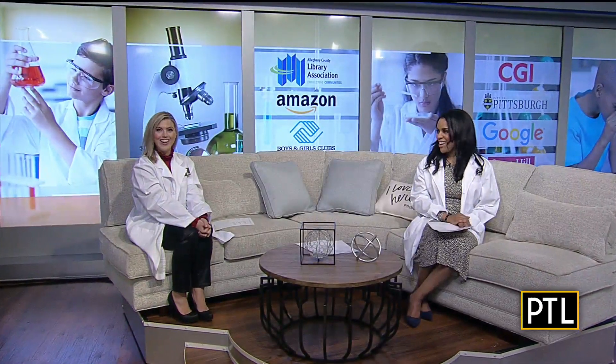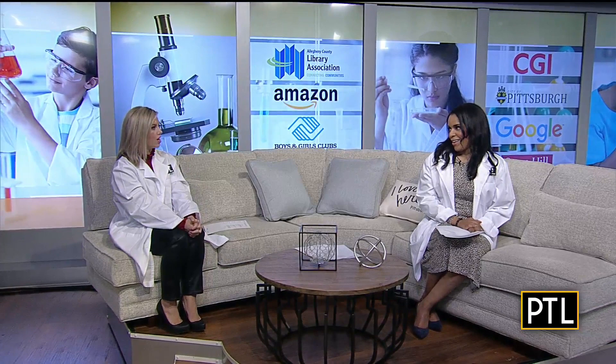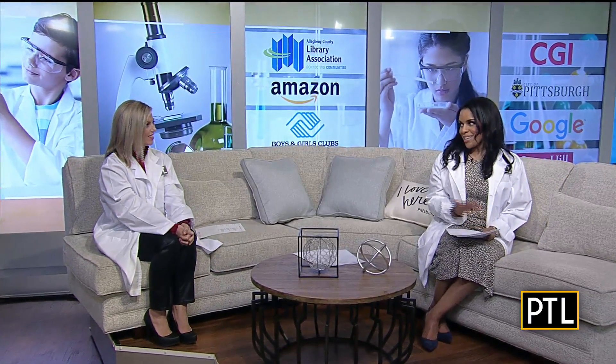Look at Selena working hard! Wouldn't it be amazing if you got the package that Selena packed up? Hoping that it shows up at my house.